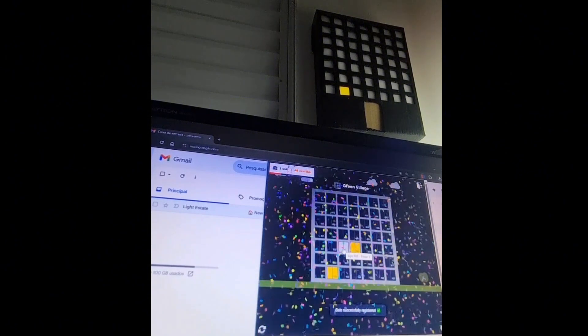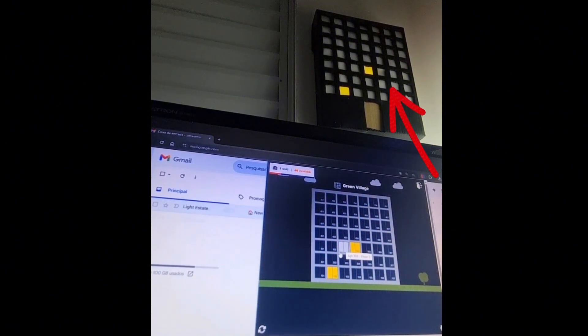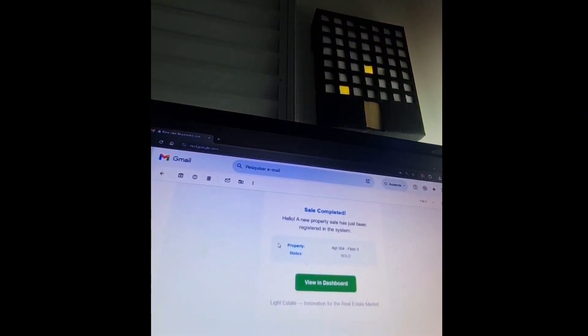I'm going to do one more test. I click confirm — here I added a CSS effect and also a sound. And here is the email again with the business information.